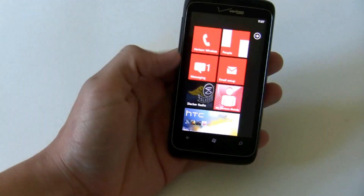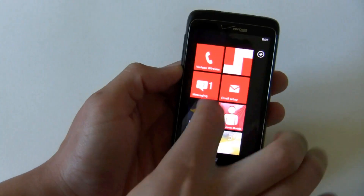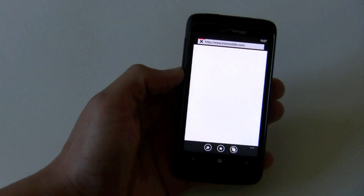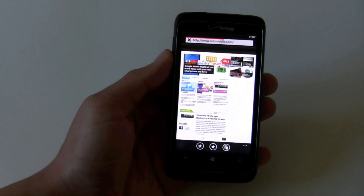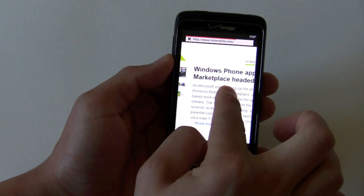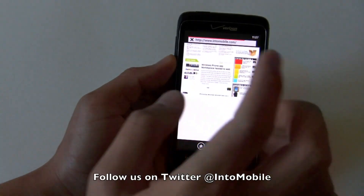So quick little look at the software on Windows Phone 7. This does have the NoDo update, so you have copy and paste, Internet Explorer on here as usual. Can't wait for the Mango version though — that should be coming this fall. Thanks for watching and we'll have a full review for you shortly.